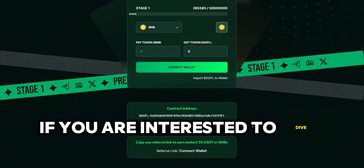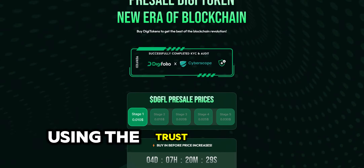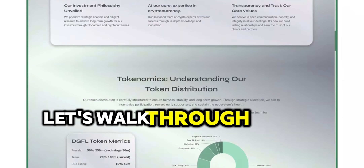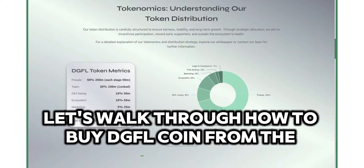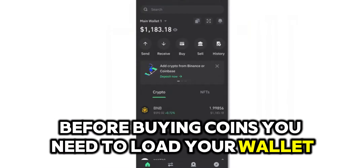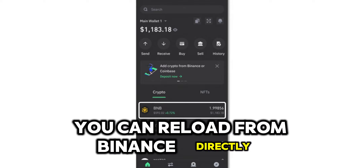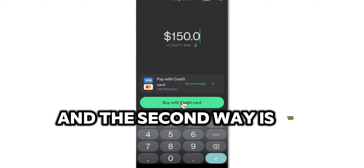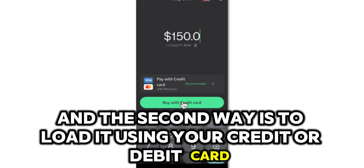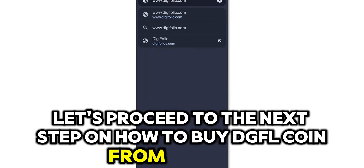If you are interested to dive in, here is a quick video tutorial on how to buy it using the Trust Wallet app. Let's walk through how to buy DGFL coin from the pre-sale website. Before buying coins, you need to load your wallet. There are two ways to load your wallet: you can reload from Binance directly, or load it using your credit or debit card. Let's proceed to the next step on how to buy DGFL coin from Digifolio.